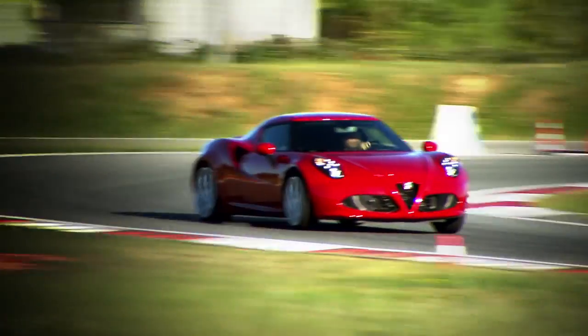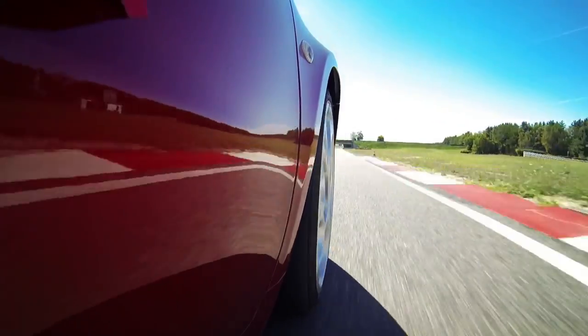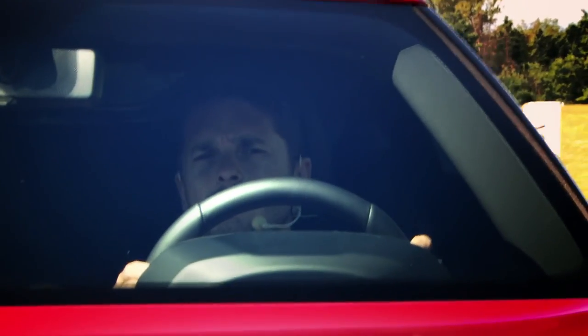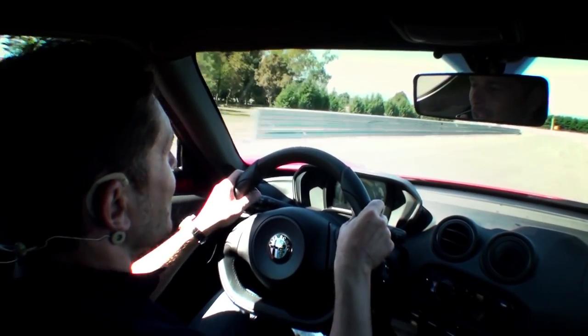Now let's try the car's attitude in the curves. Wow! Notable lateral acceleration. The braking feel is excellent — it decelerates pretty quickly and you almost never feel the ABS cut in.